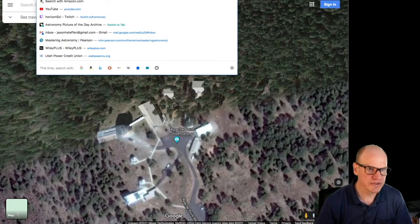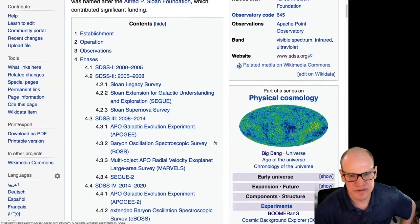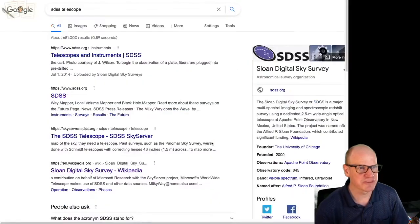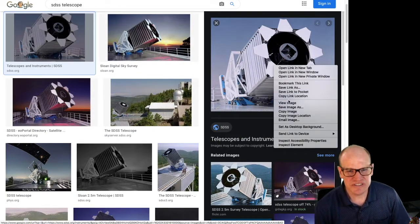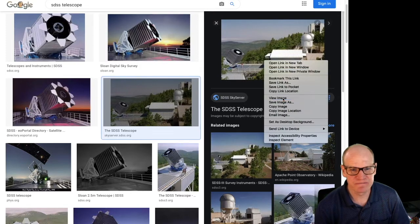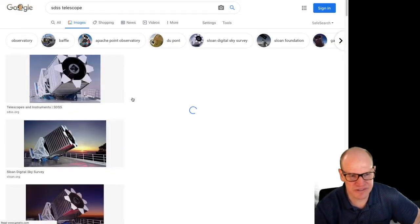The SDSS telescope at Apache Point Observatory was about two and a half meters in diameter - not a particularly big telescope. It had a box around it with a set of leaves that would open up every night. What it had was a large field of view so the footprint of the camera was fairly big, allowing them to take images of large chunks of the sky at once.